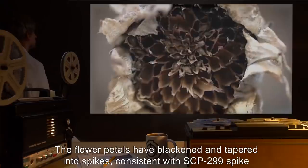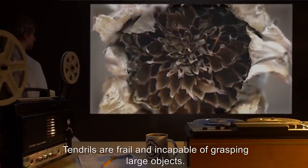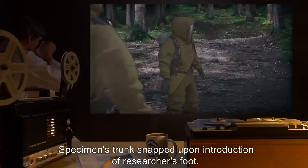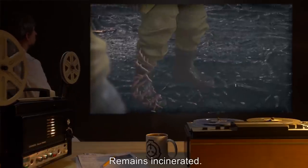Item results consistent with SCP-299 spike branches. Tendrils are frail and incapable of grasping large objects. Specimen's trunk snapped upon introduction of researcher's foot. Remains incinerated.